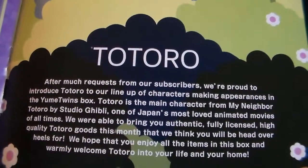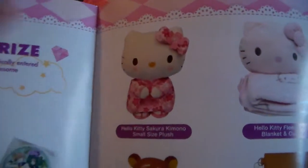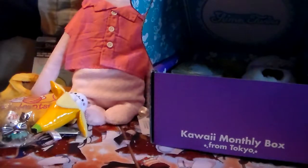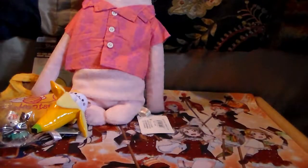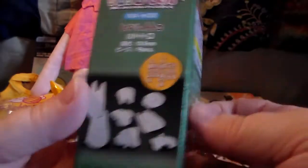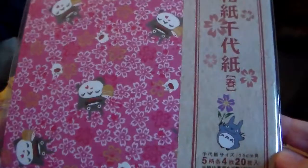The pamphlet says they're proud to introduce Totoro to the Yumi Twins lineup. There's something about folding an origami box, the photo contest, the Yumi Prize — the Hello Kitty and Ghibli Museum prizes would be awesome; I'd love to go there if I ever go to Japan. Let's get going — first off we have a 3D jigsaw puzzle. I'll admit I usually have my sister put these together. Then we have origami paper with Totoro on it!